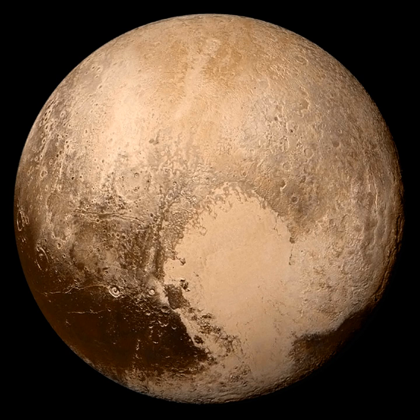This is a list of trans-Neptunian objects, which are minor planets in the solar system that orbit the Sun at a greater distance on average than Neptune — that is, their orbit has a semi-major axis greater than 30.1 AU.